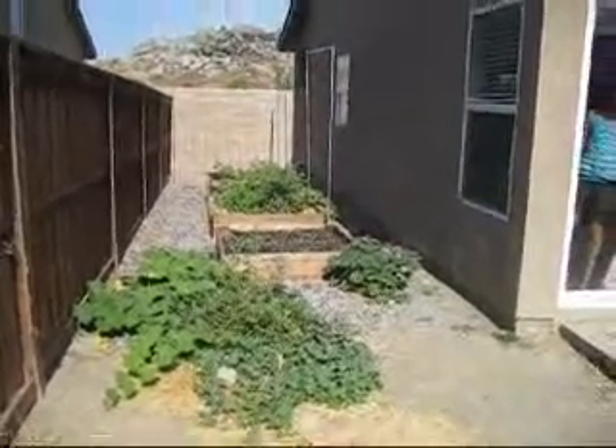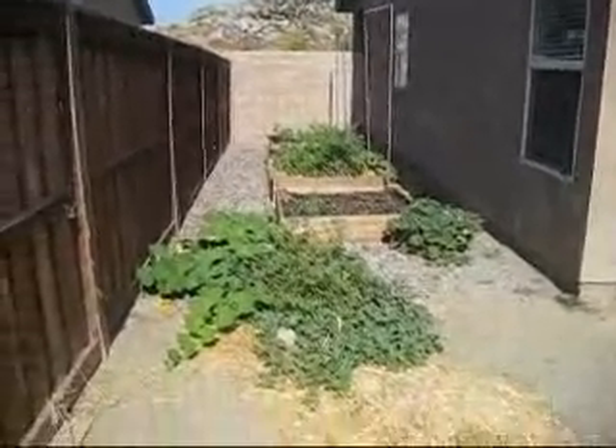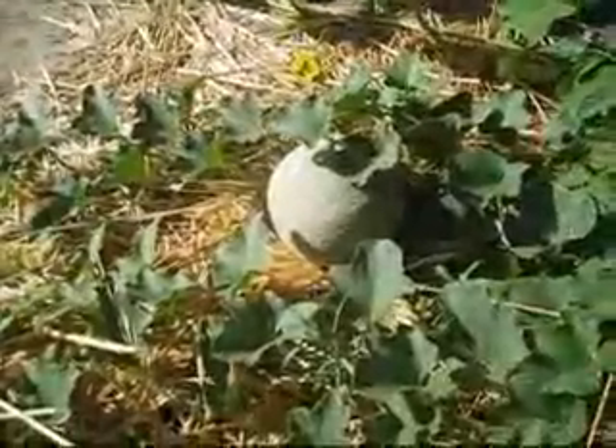Giving you a quick garden update. These are the volunteers — I found out that this is a cantaloupe.